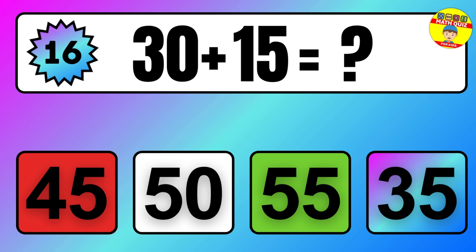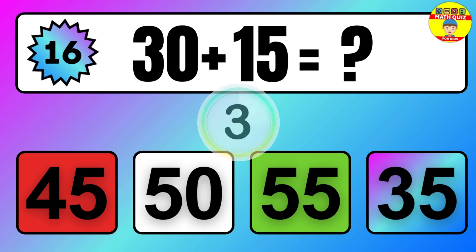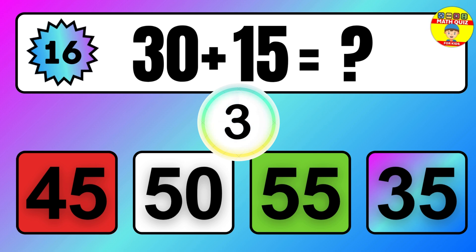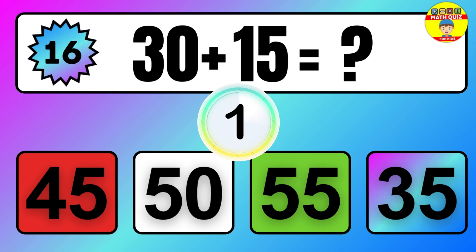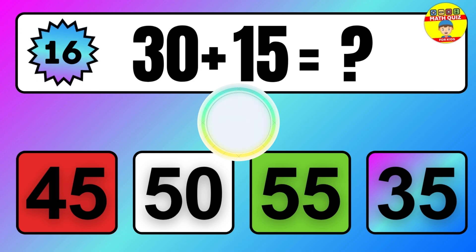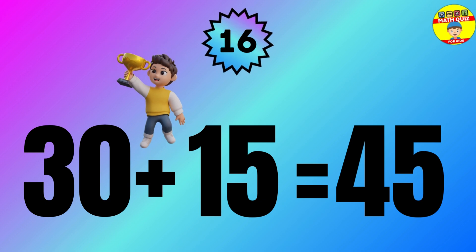Question: 30 plus 15 equals what? The answer is 30 plus 15 equals 45.